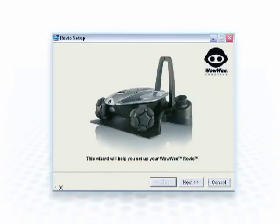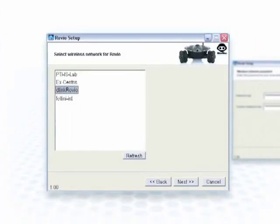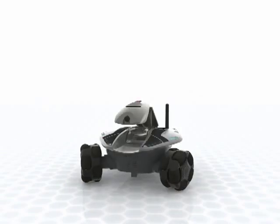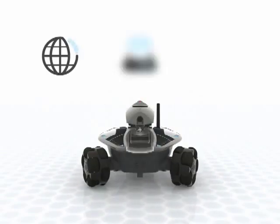If you are a PC user, begin by inserting the Rovio setup CD and simply follow the on-screen instructions. Or, if you are a Mac user, follow the step-by-step instructions included in the quick start guide. Remember, before using Rovio, make sure you have a high-speed internet connection, wireless network, and a computer with a USB port.